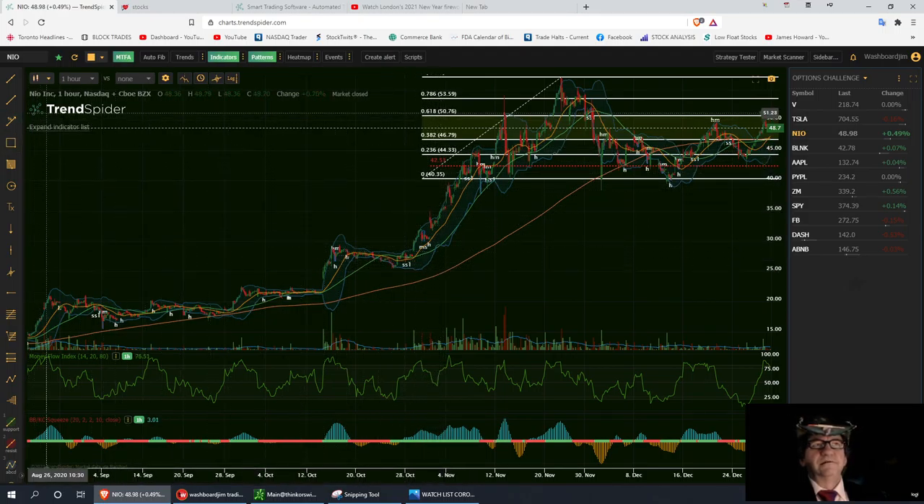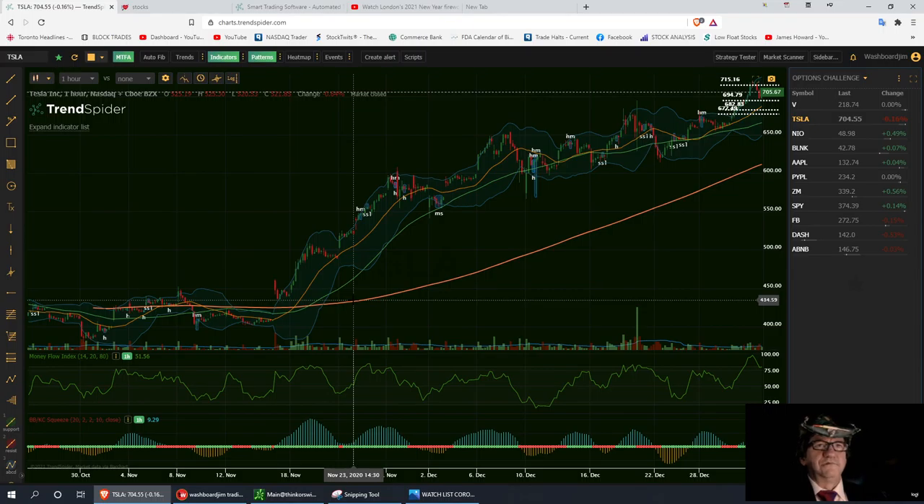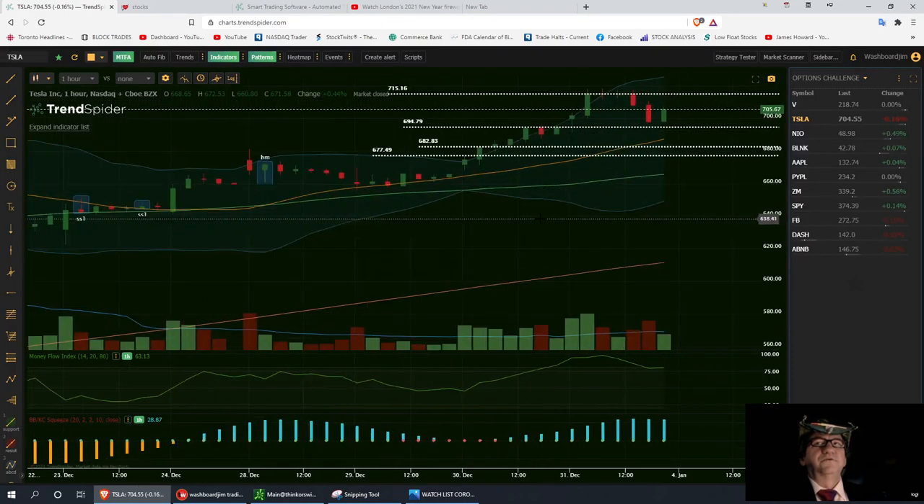Next in the challenge is Tesla — my favorite trade last year along with NILE. I trade this every chance I get. On the 20-day one-hour chart, I've got three support levels: strong buy no lower than $677.49, then $682.83, and the $695 area. If $694 holds, we retrace back up to $715 — that's a nice $20 scalp.